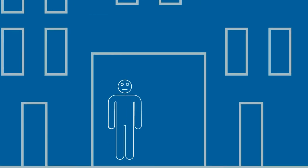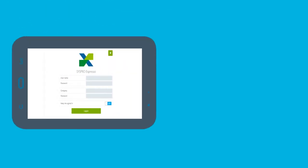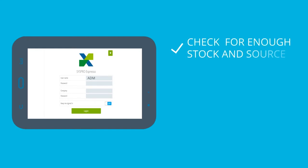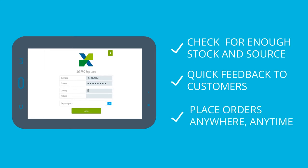Here's how it works. John, a sales rep from Outdoor Warehouse, arrives at his customer's office to be told he needs to place an urgent order for mountain bikes. No problem. John takes out his tablet and logs onto Syspro Espresso. Not only will he be able to check if there's enough stock and source where it is, he'll be able to give his customer an answer within a couple of minutes and allow him to place the order right there in his office.